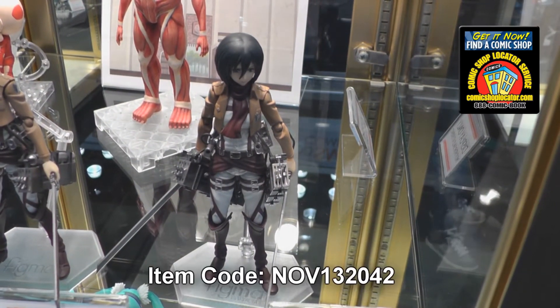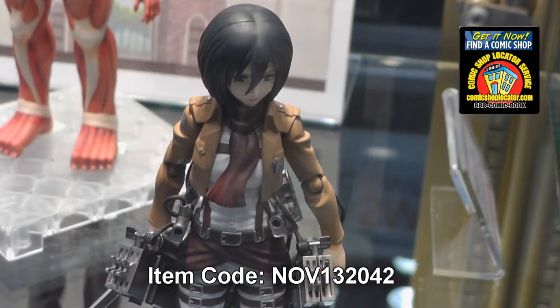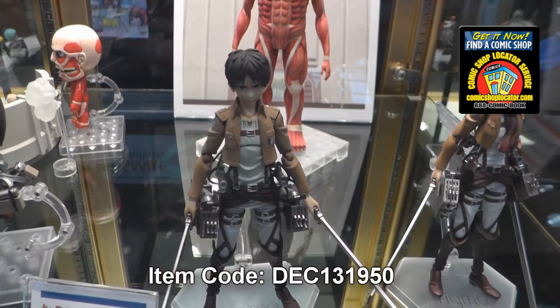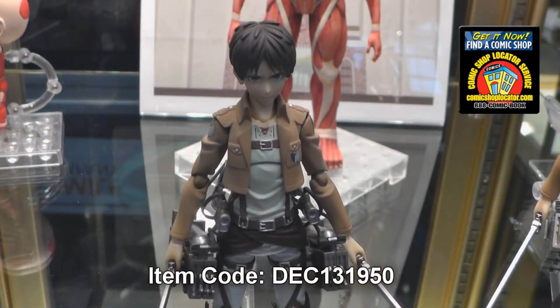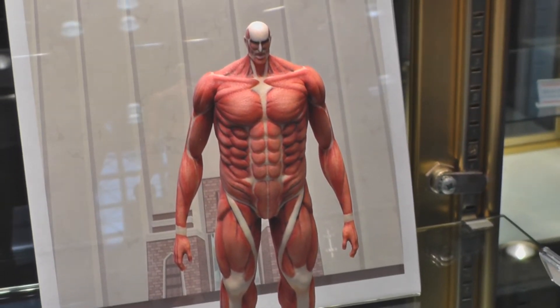First up is Figma Mikasa Ackerman from Attack on Titan. She's part of our new Figma line. Attack on Titan is a new series that recently finished airing in Japan — it's very popular. Then we have Figma Eren Jaeger from Attack on Titan. The big guy in the back is our Colossal Titan Figma.